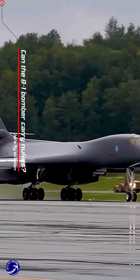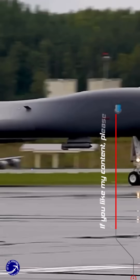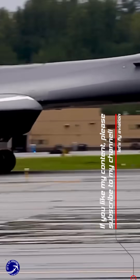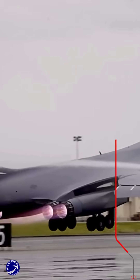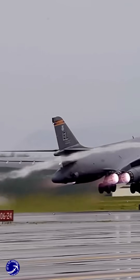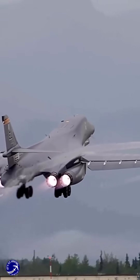The B-1 bomber, officially known as the Rockwell B-1 Lancer, has a complex history regarding its nuclear capabilities. Initially designed as a nuclear bomber, the B-1B variant was introduced into service in the mid-1980s and was equipped to carry nuclear weapons. However, significant changes occurred in the years following the Cold War.